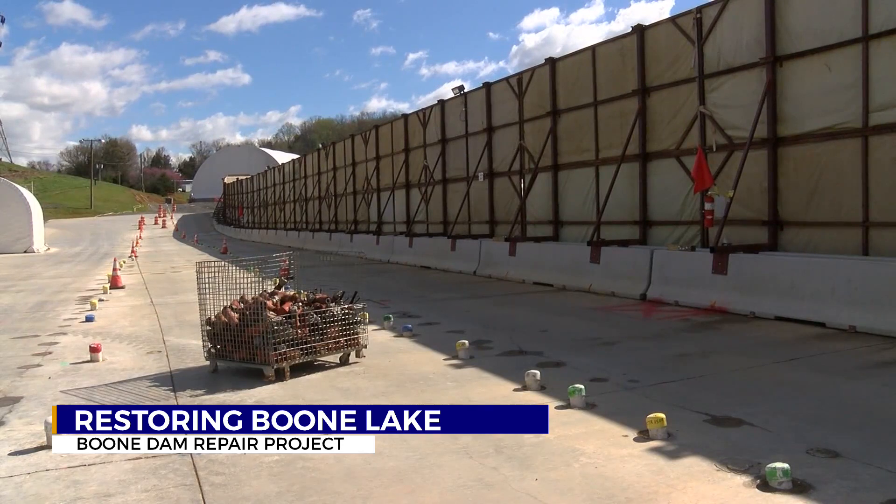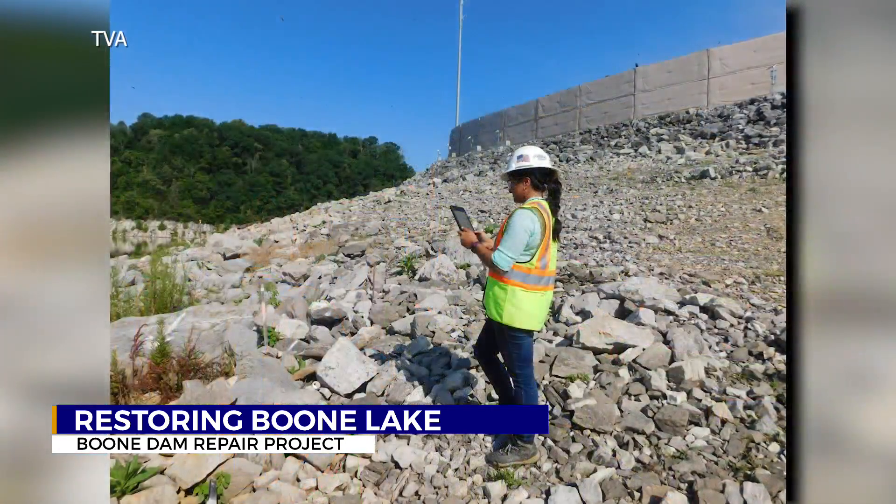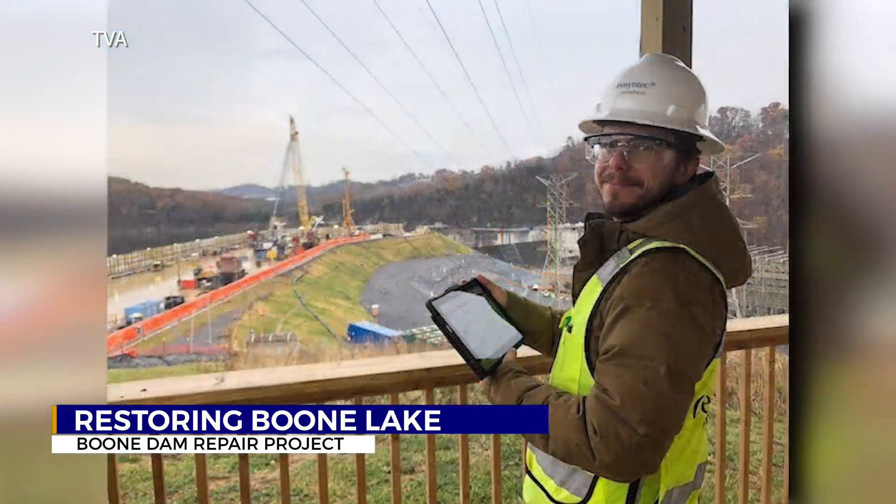TVA said the repair work on the dam is essentially complete and all repairs appear to be working. Final testing is underway ahead of the project completion, which is set for Memorial Day next year. All day we've looked at the wide-ranging impact of this project, and tonight we're asking: could what happened at Boone Dam happen again there or at any other TVA dams in our area?